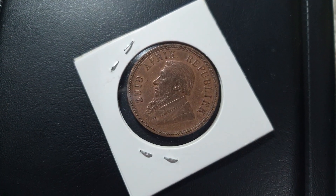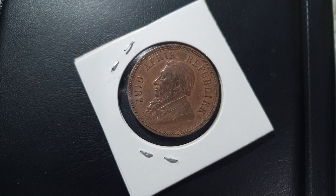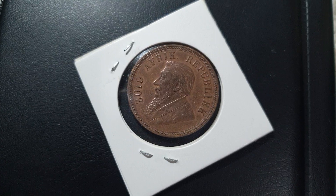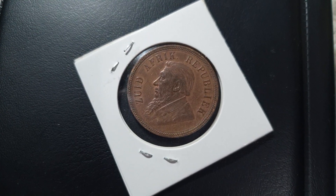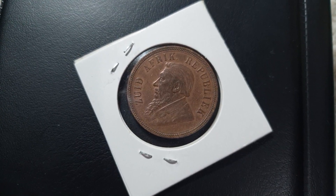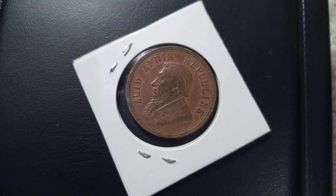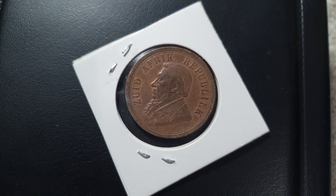The second one to look for is the 1893 — they minted only 11,000 of this coin. For the Good grade, it's 50 dollars, MS63 is 1,450 dollars, MS64 is two thousand dollars, and MS65 is eight thousand dollars.